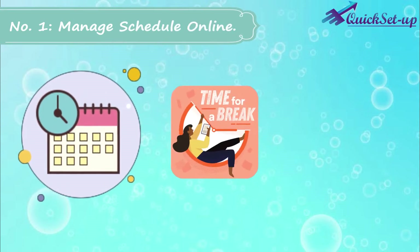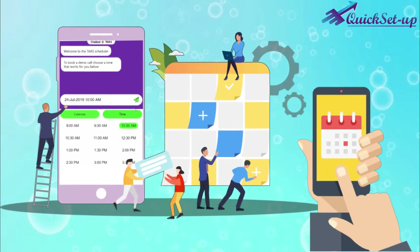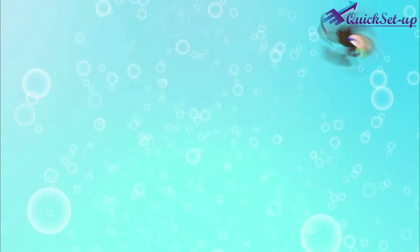Number 1: Manage Schedule, Break Time, and Day Off. You can manage your schedule, break times, and days off so that your clients can check your availability on the webpage without any phone call.